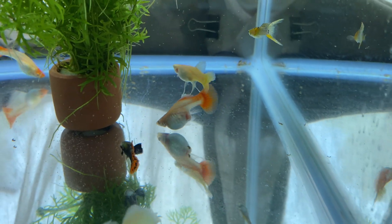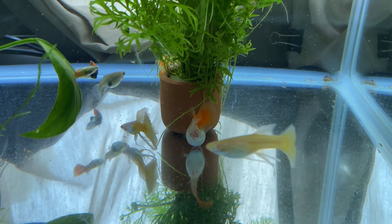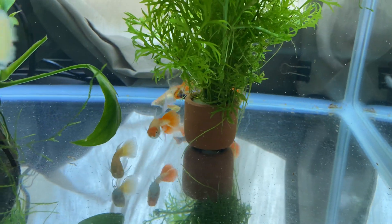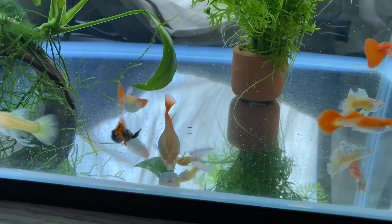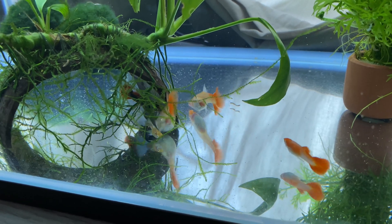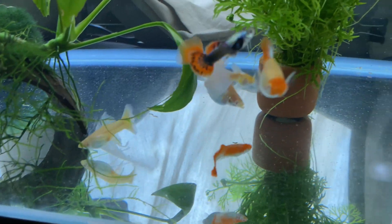Going back to our guppies — guppies are probably the most popular fish pets out there when you're starting to take care of an aquarium. They are the most beautiful looking fish, with elaborate patterns especially on the male guppies, making them very popular with fish enthusiasts and hobbyists. I would strongly suggest that if you are a beginner, go with guppies because they are very easy to take care of.